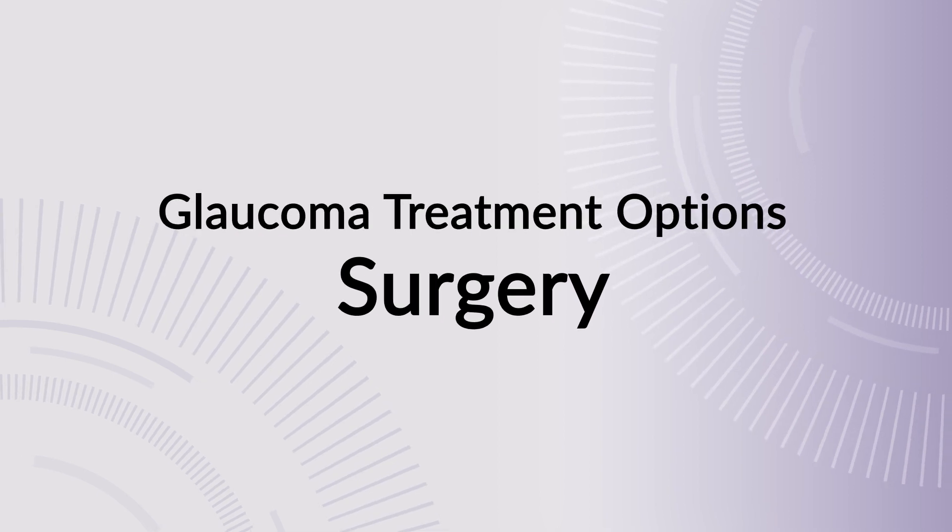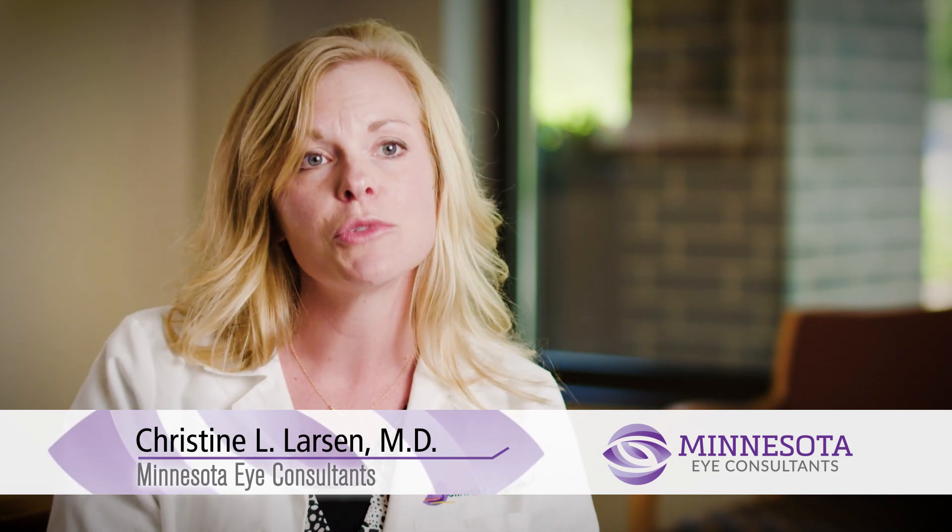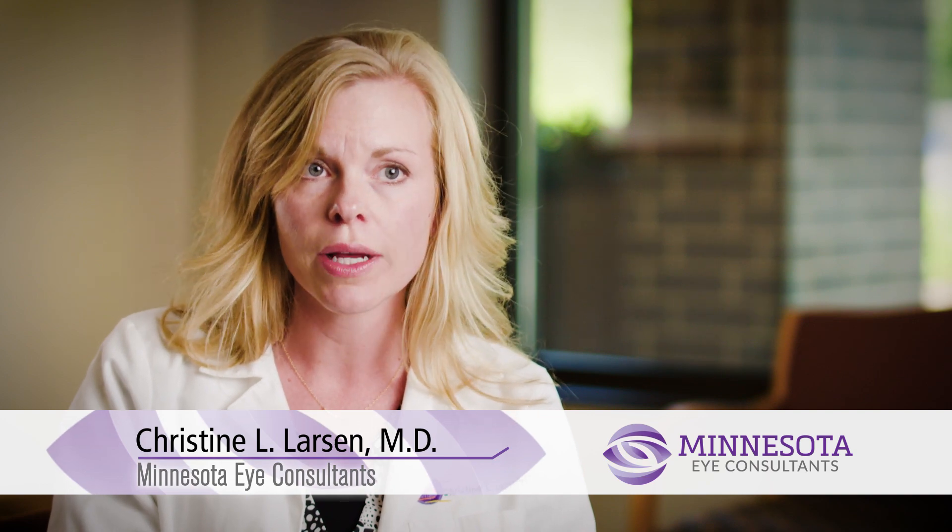For glaucoma treatment, it tends to fall within three separate categories: medical treatment, laser treatment, and surgical treatment. Medications as well as some laser procedures fall into lower risk treatments that we typically start with for patients who have more advanced disease or who have failed medical or laser options, surgical options may be a consideration in their case.